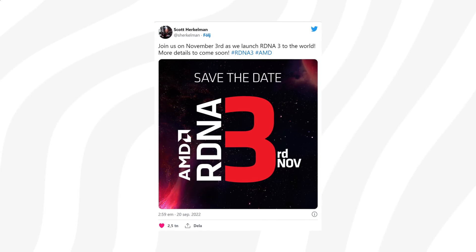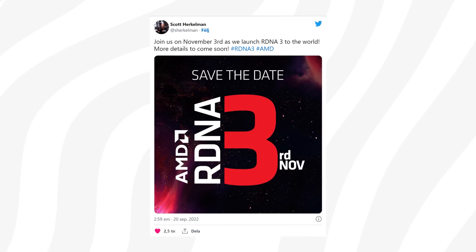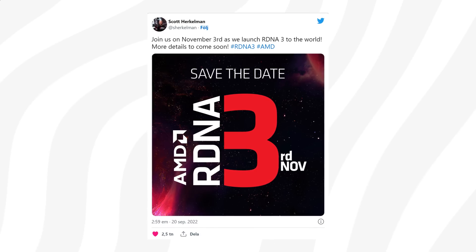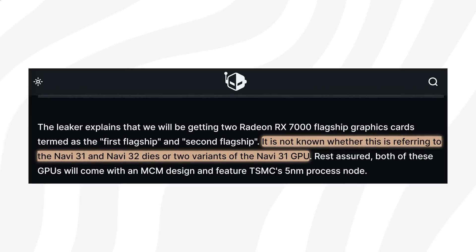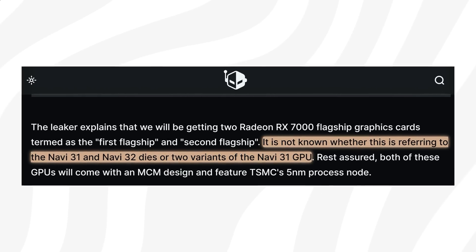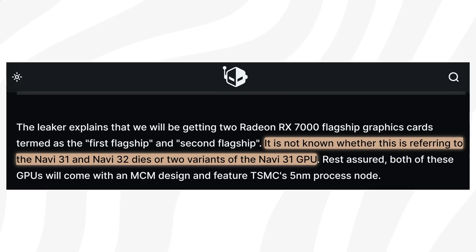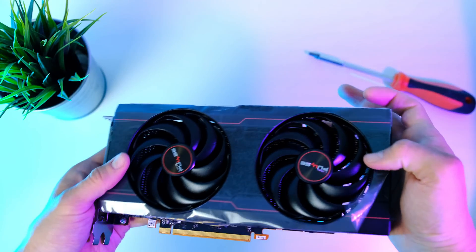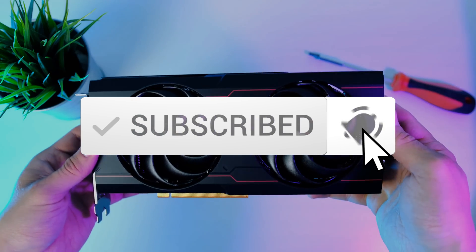A couple of days ago AMD made a tweet where they declared that they will be introducing its RDNA 3 GPUs, aka Radeon RX 7000, on November 3rd. According to the leaker AMD has two GPUs they plan to show. According to WCCF Tech it is still unclear whether that means we get to see both Navi 31 and Navi 32. Don't worry if you're out of the loop — I will get you up to speed by the end of the video.